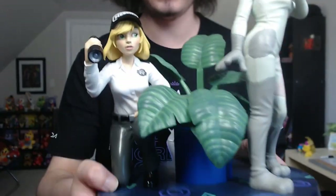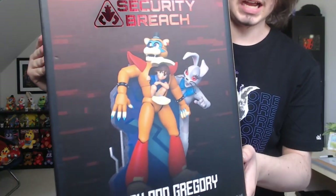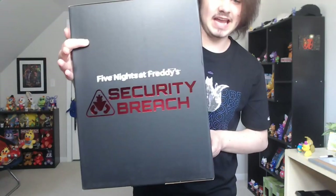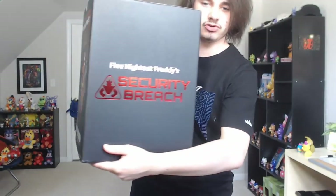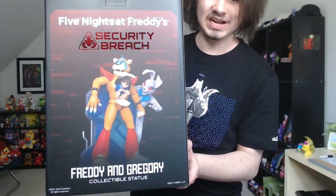After about a month of waiting, after the incredible release of the first FNAF Security Breach Funko statue featuring Vanny and Vanessa, my Glam Rock Freddy and Gregory Vanny statue has finally arrived. Since this is a bit late, I apologize — I have seen the statue in action already, so this won't be my initial reaction. Here's the box: on this side you have a full body look at the statue itself.